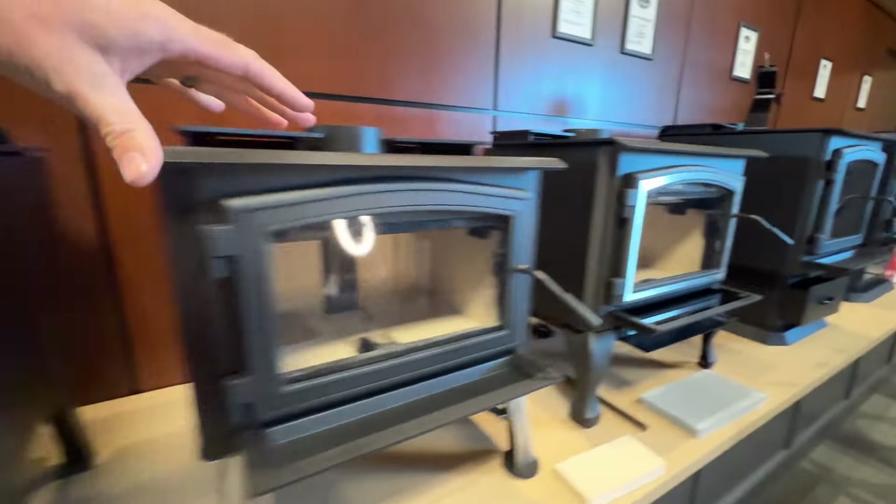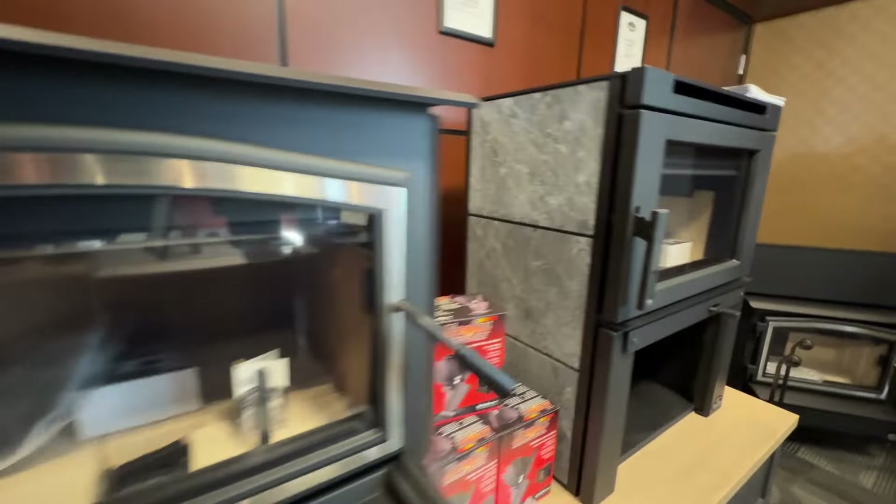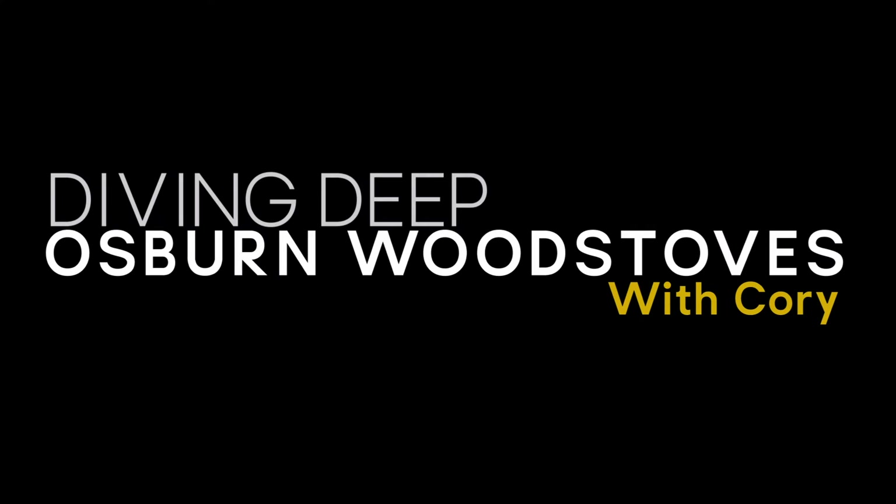Here we are down at Fireplaces by Cameron, and today we've got some exciting things to talk about. The Osburn lineup — we're pumped to showcase them here in our showroom. We've got the full wide range from the 950 all the way up to the granddaddy 3500, or the soapstone variety, the Matrix. We're going to do a deep dive into this thing, so stay tuned.